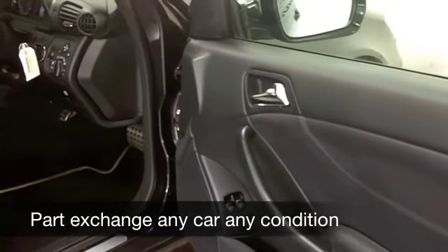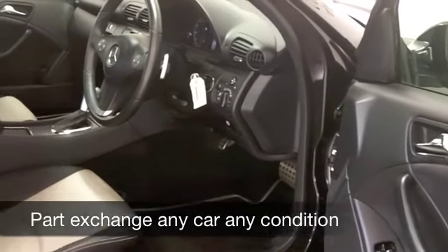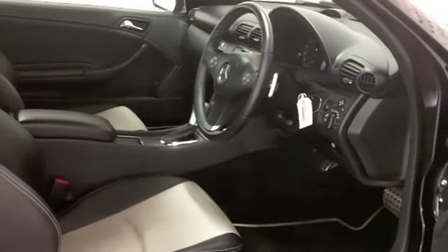This has all leather inside, all-round airbags, air conditioning, power-assisted steering. You've got a CD player and radio to keep you entertained as well.